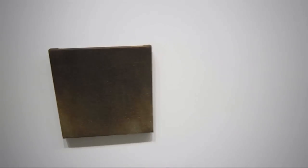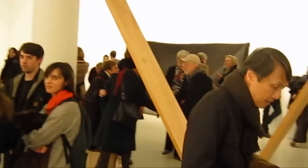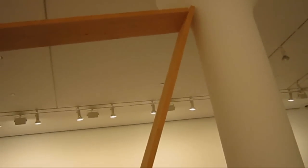I guess these two pieces are combined in a diptych — untitled by Jacob Kassay. So this part of the diptych has silver deposit on canvas. That's an impressive piece.